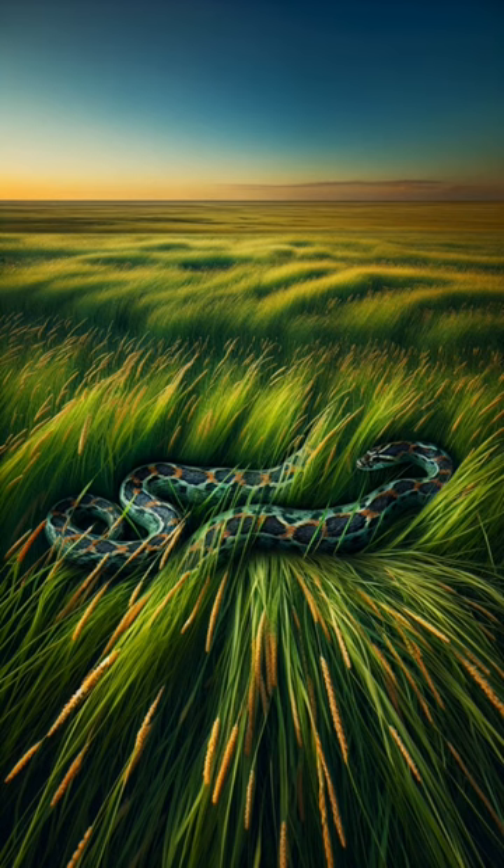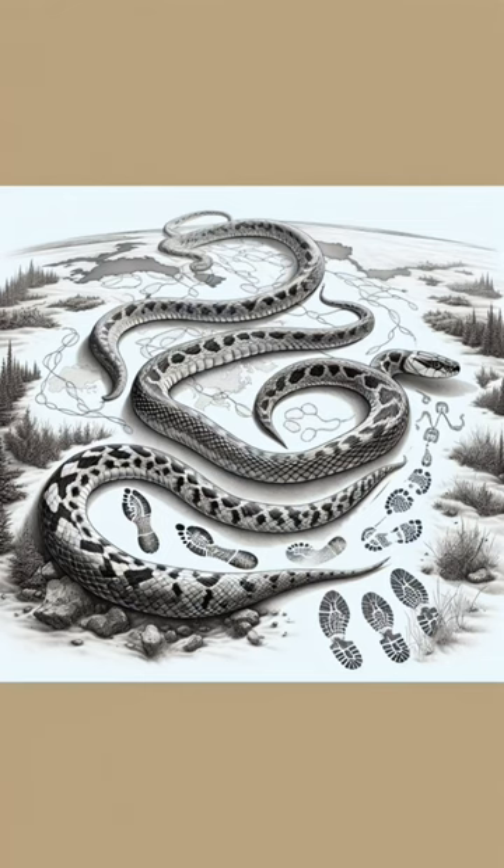Though not endangered, their homes are threatened by our ever-expanding footprint, reminding us of our role in their preservation. The Great Plains rat snake isn't just a creature — it's a vital player in the ecosystem, deserving our respect and protection.